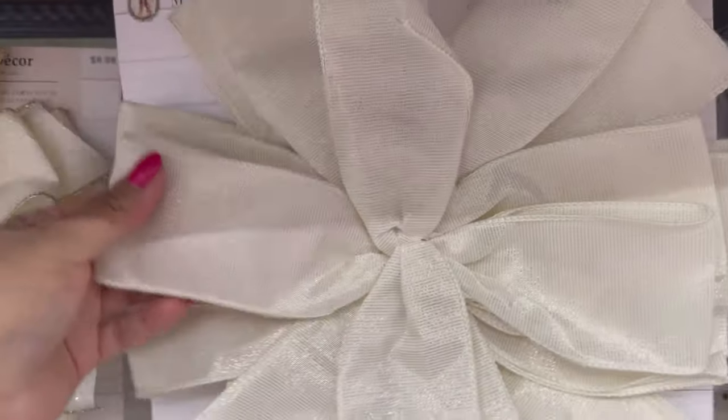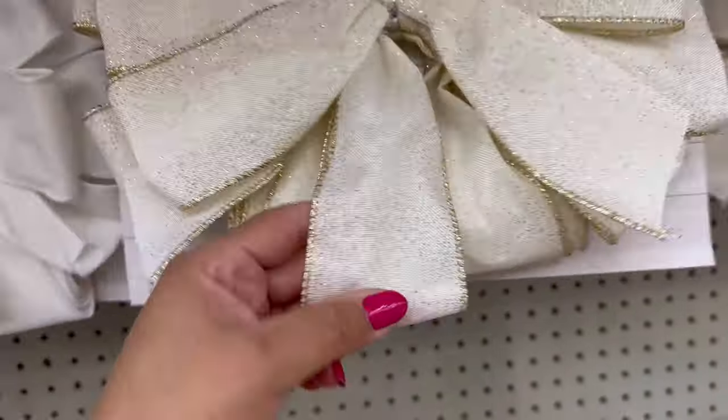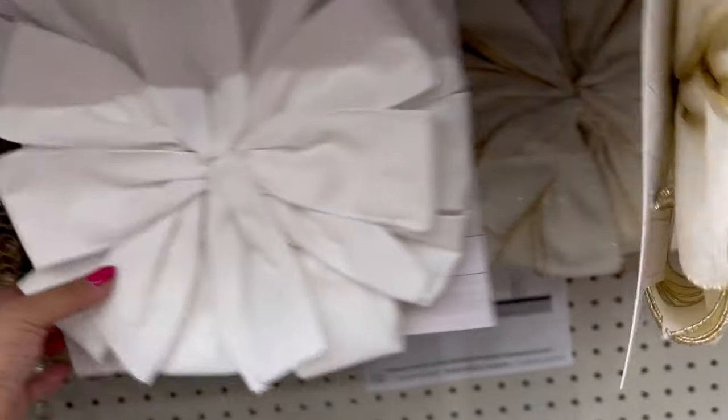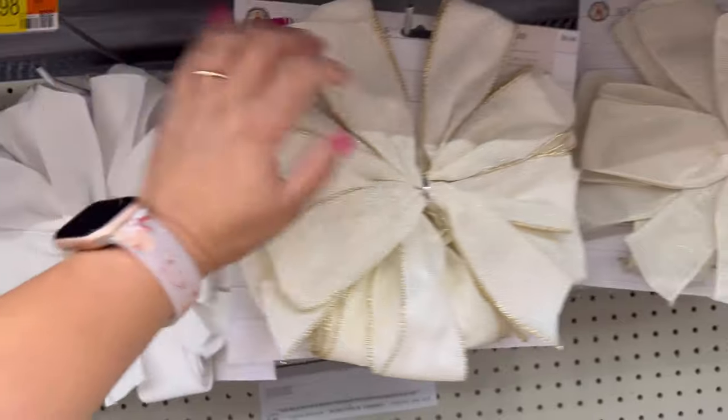They also have this one right here — the white, this one with the cream and gold, and also this one, the white velvet. All of the bows are $9.98.